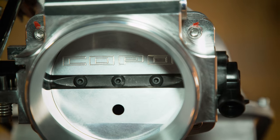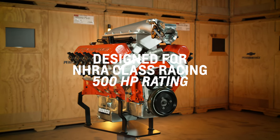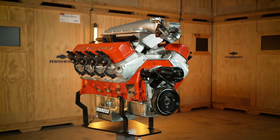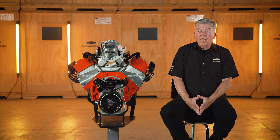Add your own exhaust headers and get ready to race. I hope this quick look at the Coppo 572 big block crate engine helped you learn a little more about how it might be the perfect fit for your drag racing project.